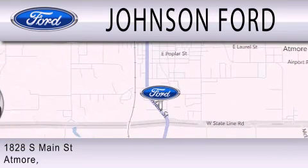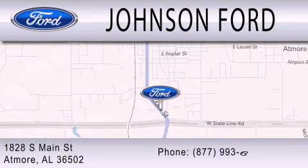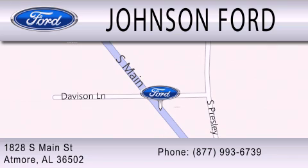We are located at 1828 South Main Street in Atmore.